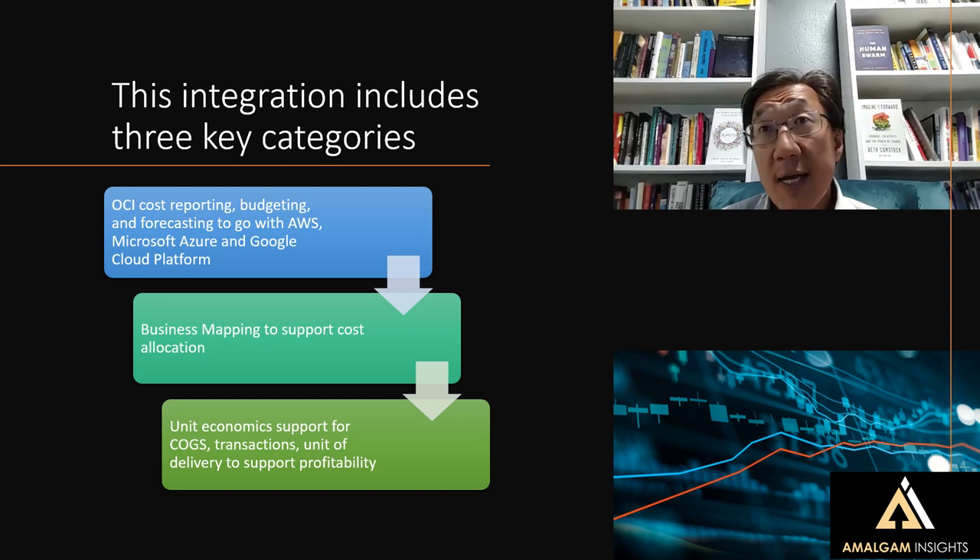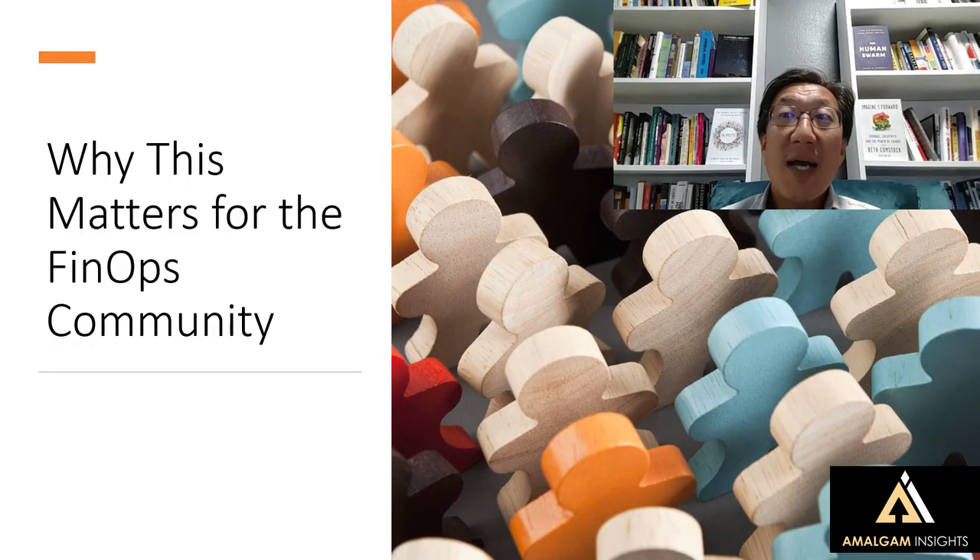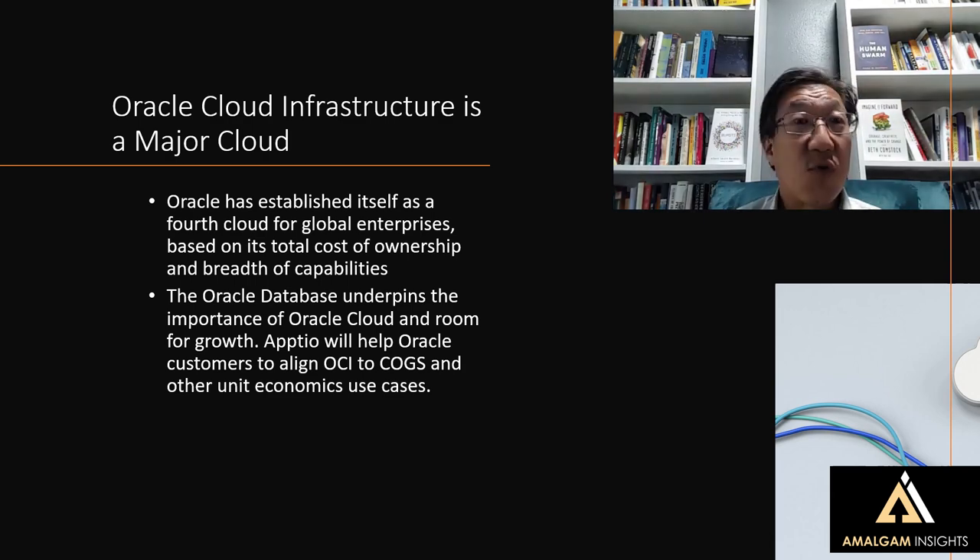This is at a time when Oracle Cloud is starting to stand up as a fourth cloud that is relevant in the enterprise world. Oracle Cloud Infrastructure has established itself as a fourth cloud option for global enterprises based on total cost of ownership and its breadth of capabilities. They've done a lot of work to create a global footprint, as well as putting a variety of services at both the platform-as-a-service and software-as-a-service layers, along with infrastructure-as-a-service capabilities. The Oracle Database and related data management capabilities underpins the importance of Oracle Cloud.